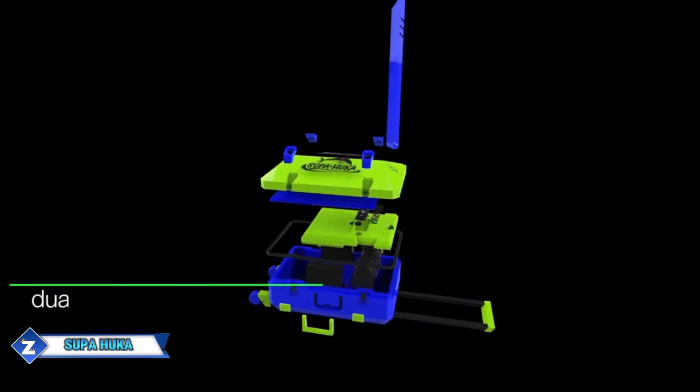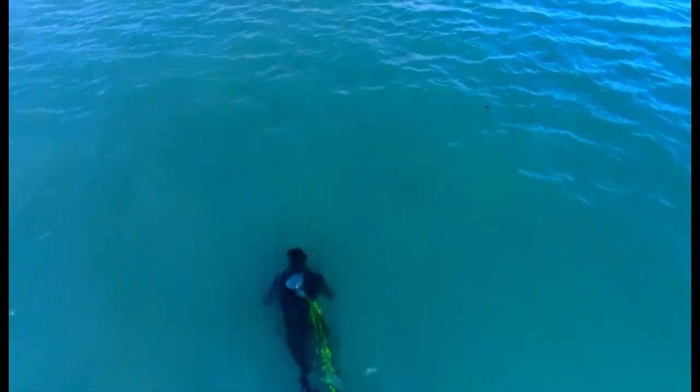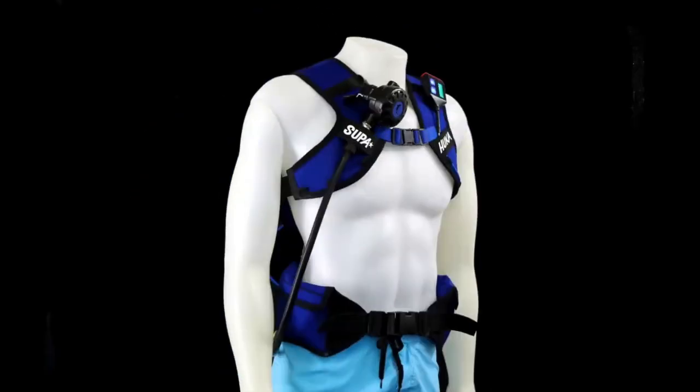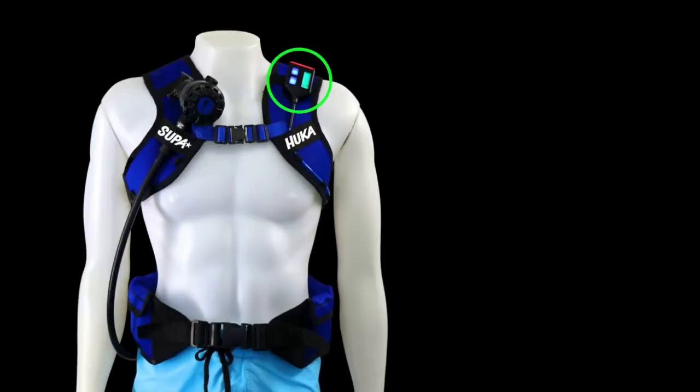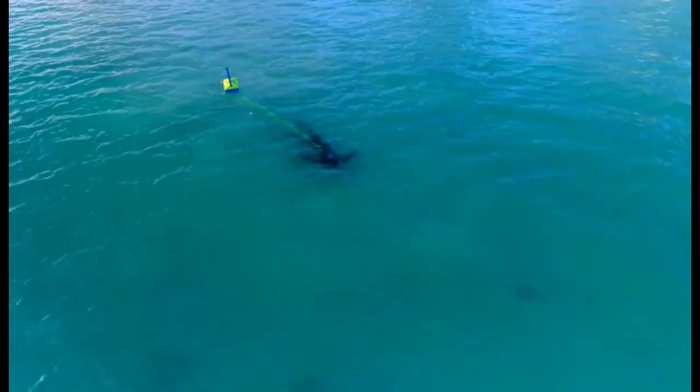A novel approach to scuba diving is provided by Superhooka, since their oxygen supply system floats above the surface — say farewell to cylinders on your back. The diving community has been waiting for Superhooka diving, according to its developers. Tell us if that's true, divers.